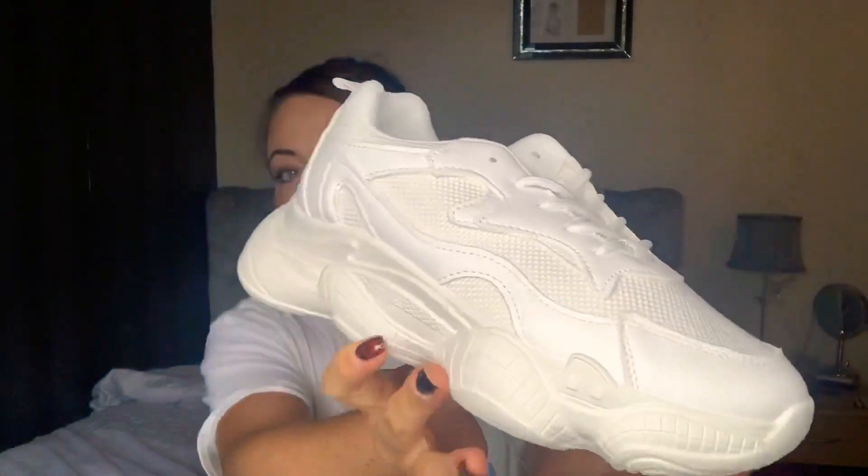Moving on to Pretty Little Thing. The main things I got from here were shoes — basically a pair of boots and a pair of trousers or leggings. I'm going to jump straight in and open up the package. The first thing out is the chunky white trainers — oh, I like them, I like them a lot!